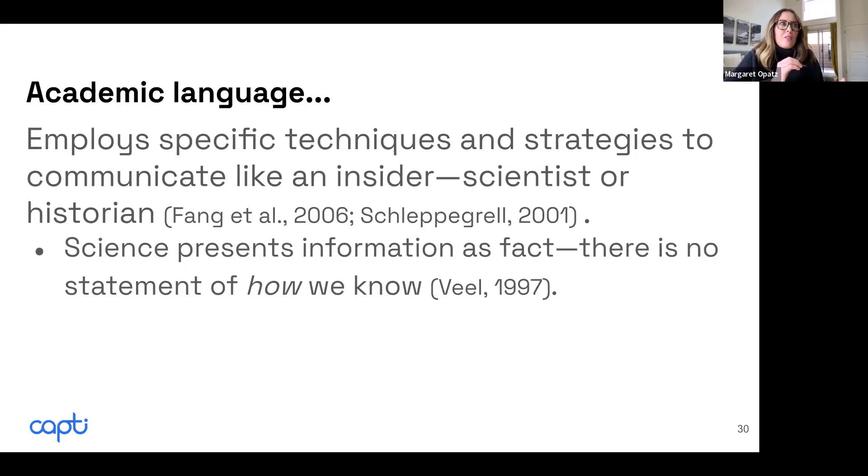For example, there was the debate over Pluto. Trying to follow that with my fourth graders at the time was really difficult — like, how did they know first of all that it was a planet? Why was it a planet?